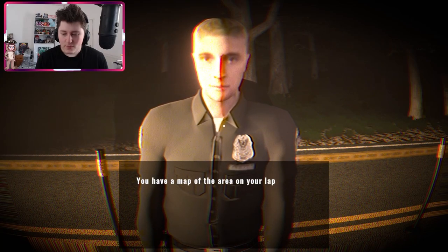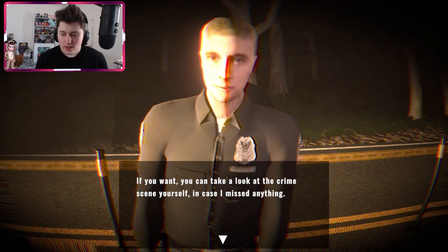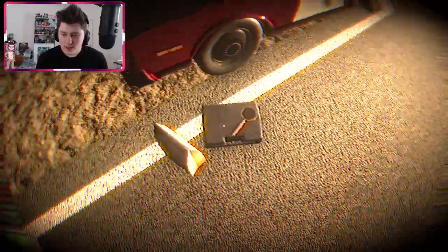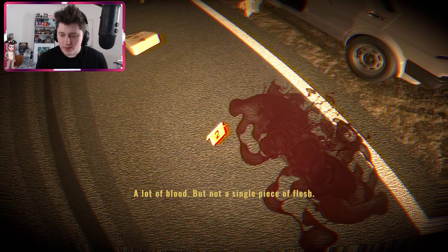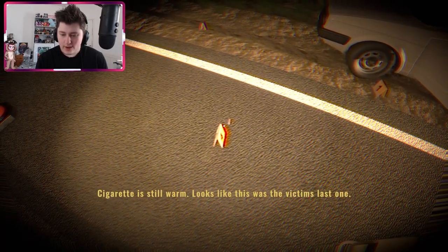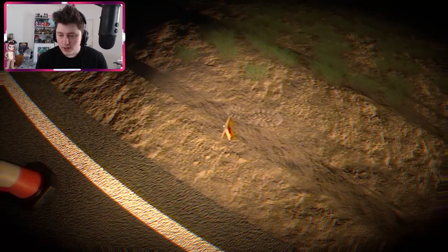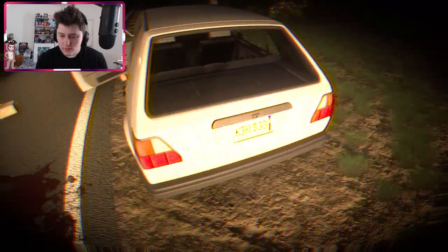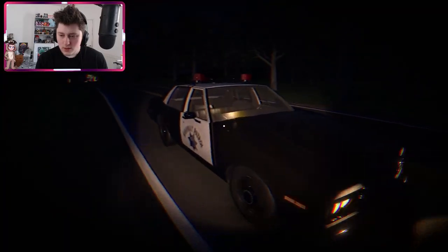I'll drive around the area and ask if someone has seen something suspicious. You have a map with the area on your laptop, right? Yes. If you want, you can take a look at the crime scene yourself in case I missed anything. There's a lot of blood, a single piece of flesh, the victim's handbag — nothing was stolen. A cigarette is still warm, looks like the victim's last one. There's a huge footprint.